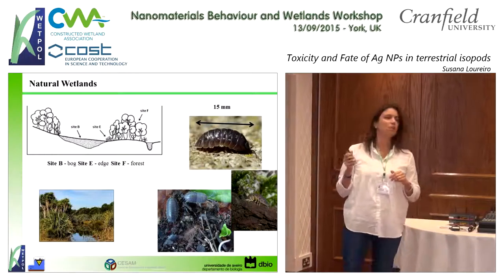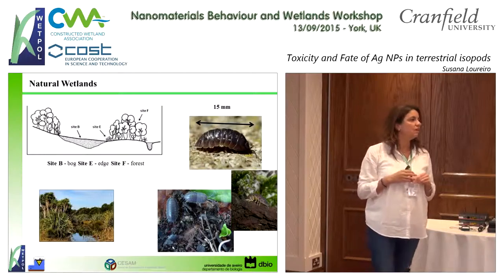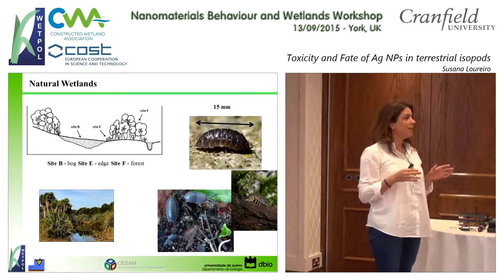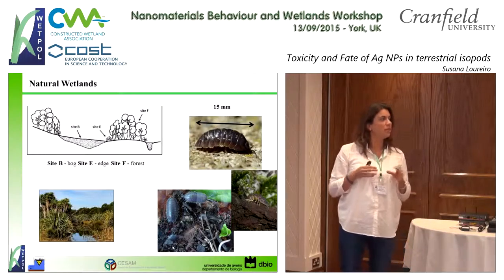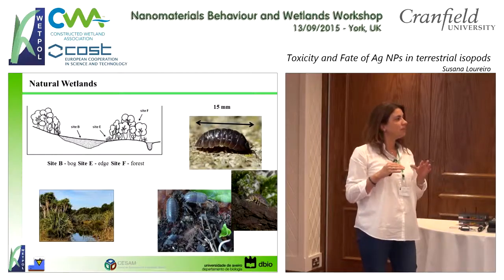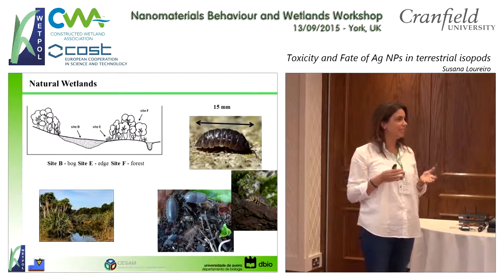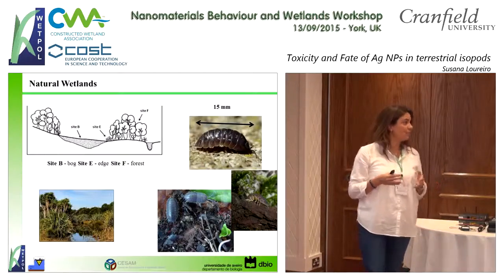They can also be found in wetlands. That's why we use these kinds of organisms — because they play a very important role in soil ecosystems, as they will be one of the first organisms that will fragment the organic matter that is present.